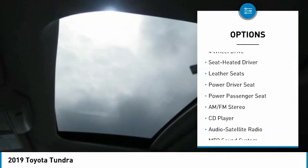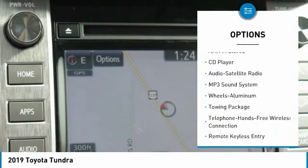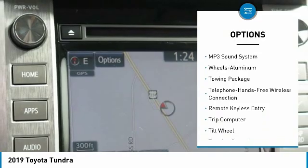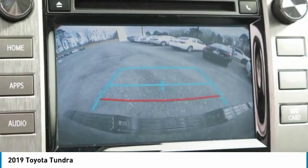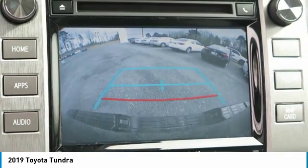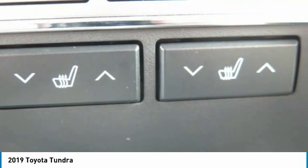Here are some of this vehicle's great options: traction control, anti-lock braking system, power passenger seat, four-wheel drive, navigation system, Bluetooth wireless data link for hands-free phone, air conditioning, HomeLink garage door opener, power steering, and cruise control.